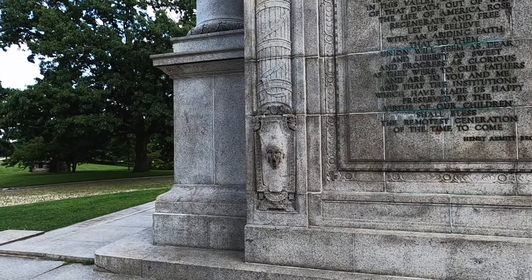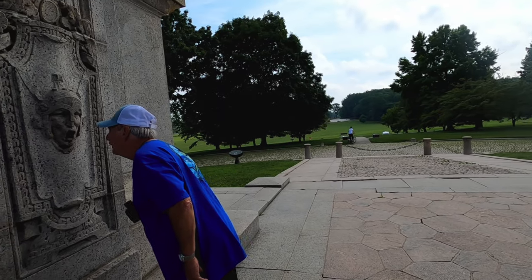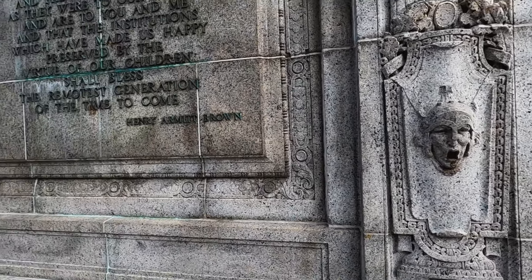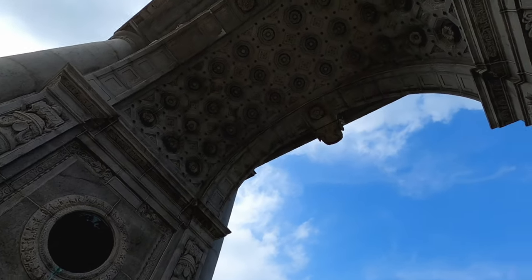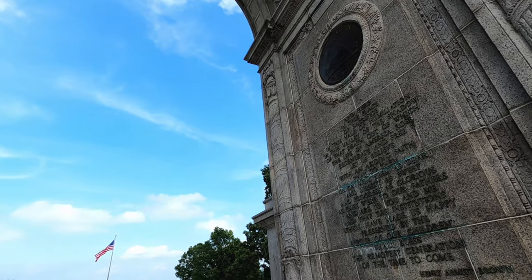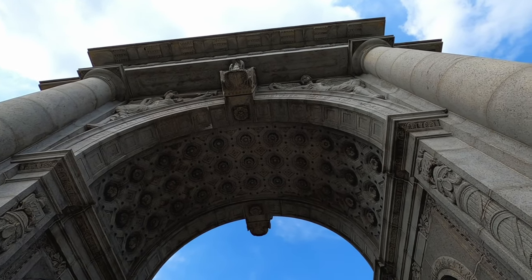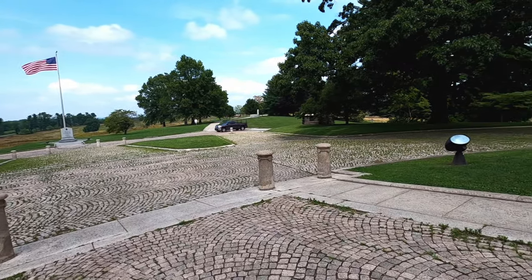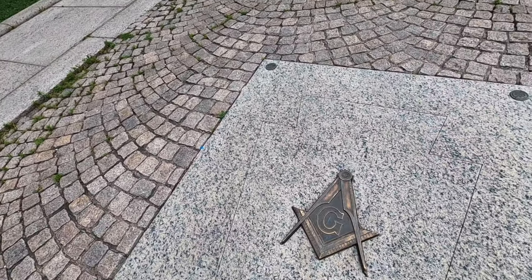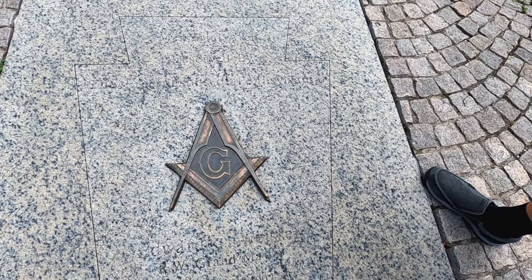Look at those faces in there. It kind of looks like a Latin kind of thing — there's a lot of Latin writing up there. And there's the United States seal. They had to have one heck of a keystone in that arch. You can't get on the inside of it. Is that the Freemason symbol? That square and compass thing — the Freemasons of Pennsylvania. Yes, this arch was preserved by the Freemasons of Pennsylvania.